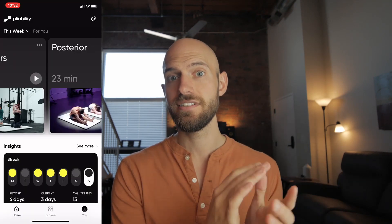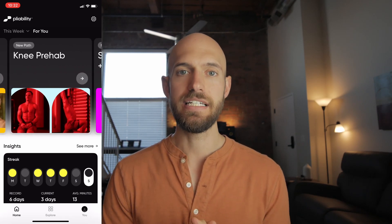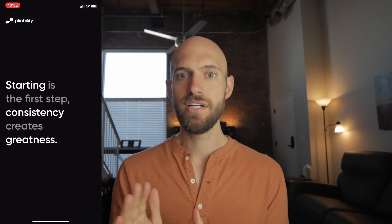After the Welcome Series there are two main sections: the 'This Week' section with a daily routine, and the 'For You' section with different tracks you can enroll in, each spanning several weeks to achieve a specific goal. I decided to do the daily routine approach since none of the tracks really appealed to me. However, in the 'For You' section there's also a 'Based on Your Mobility Test' section with routines that specifically target weaknesses identified in your mobility test, which I thought was really neat.